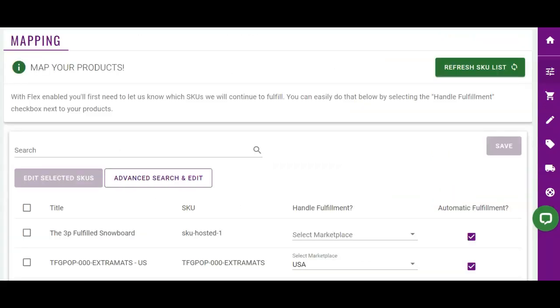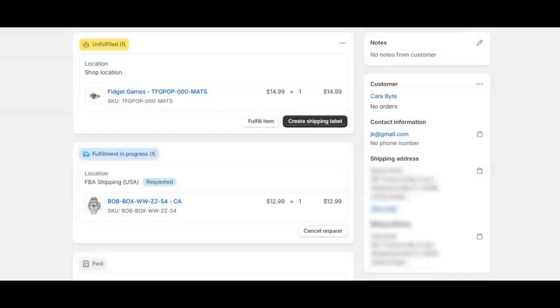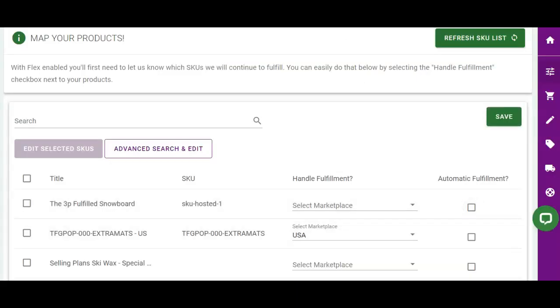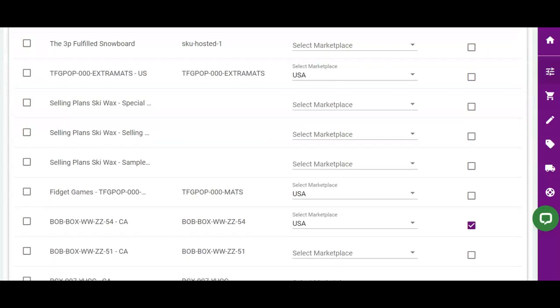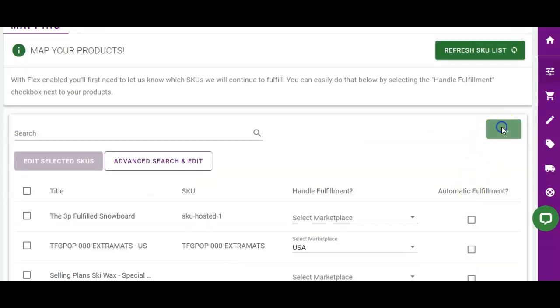And last but not least, merchants can ask MCF shipping to automatically fulfill Amazon products only. This is a great feature for stores that ship some products themselves or through a different 3PL. And it's a game changer for those pre-order items — stores can quickly enable or disable automatic fulfillment per product and take control of sending order fulfillment requests until a later date.